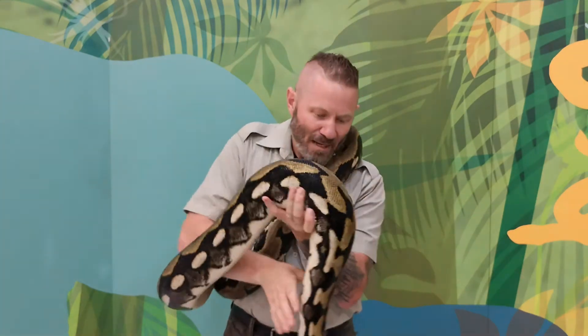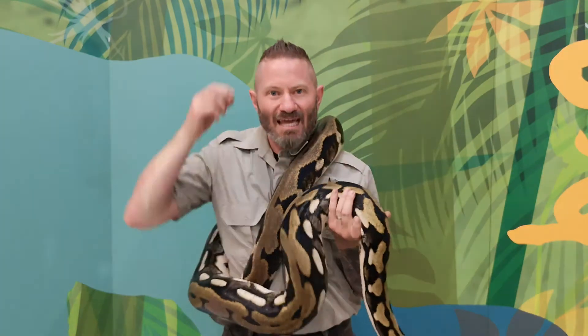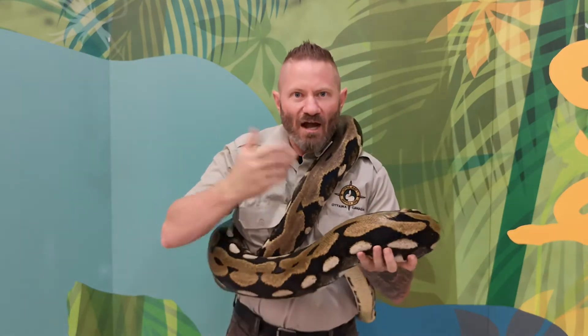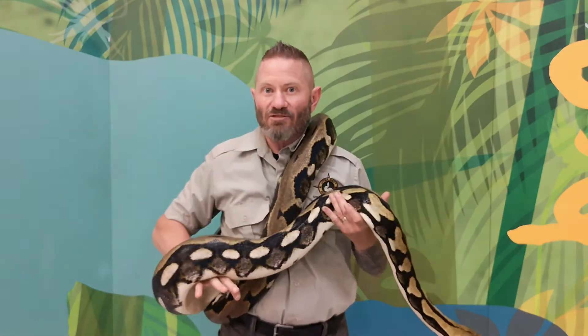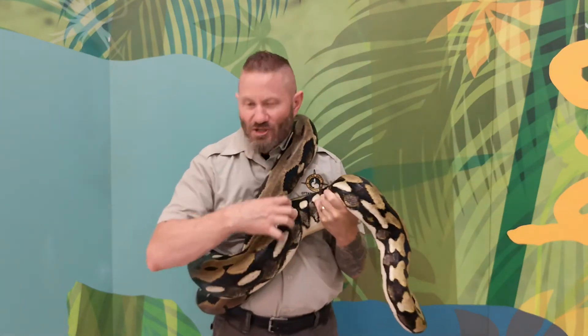Depending on temperature and meal size, digestion can take about two weeks at optimum temperatures. Once everything is digested, anything made of keratin or enamel — hair, nails, and teeth — passes through when the snake goes to the washroom. It comes out as a complete package and we often go through the feces to find out what animals the snake was eating. Doing fieldwork in Africa, we would find different animals' teeth and even horns from bigger rock pythons we worked with — a great way to determine what they were eating.